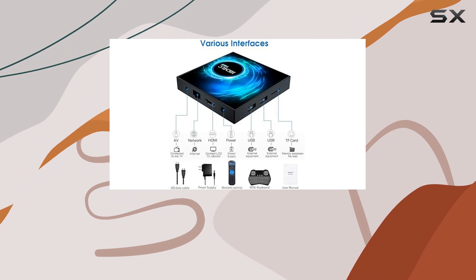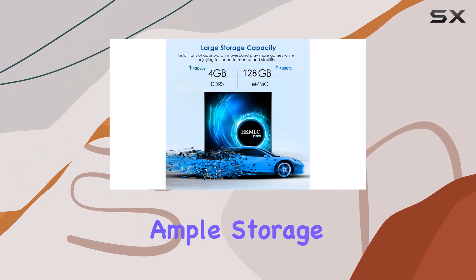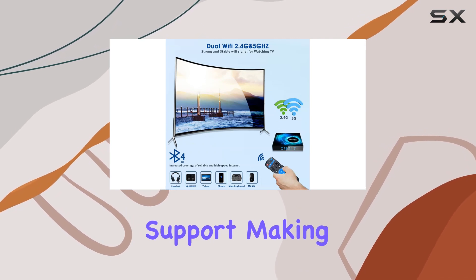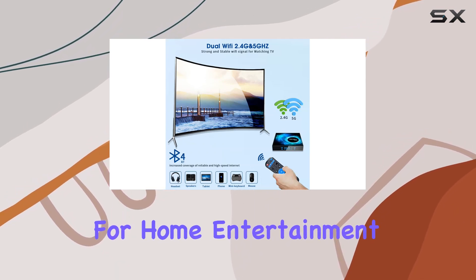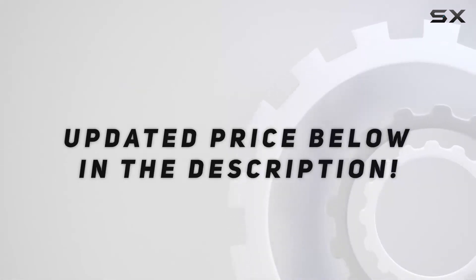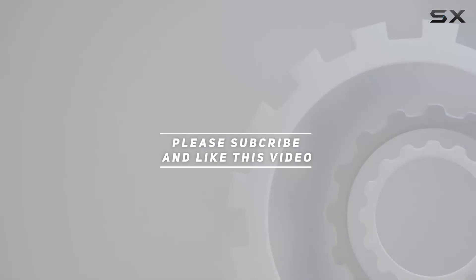Overall, the HKMLC Android TV box is a powerhouse with ample storage, strong connectivity options, and high-resolution support, making it a solid choice for home entertainment enthusiasts. Check out the video description for an updated price, and thank you for watching.